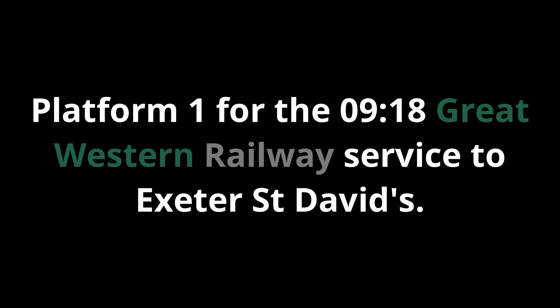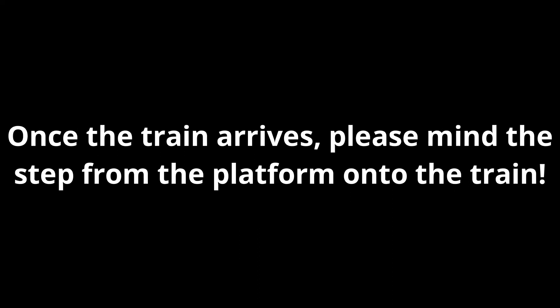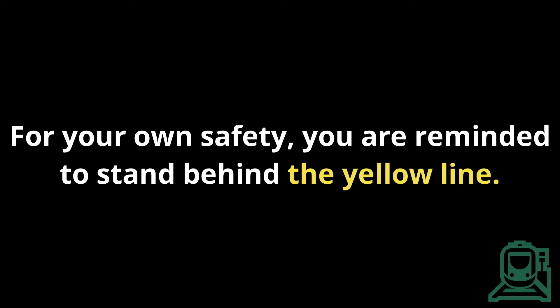Platform 1 for the 09:18 Great Western Railway service to Exeter St David's. For your safety, please be aware that some platforms at this station have no or only partial tactile paving on the platform edge. Once the train arrives, please mind the step from the platform onto the train. For your own safety, you are reminded to stand behind the yellow line.